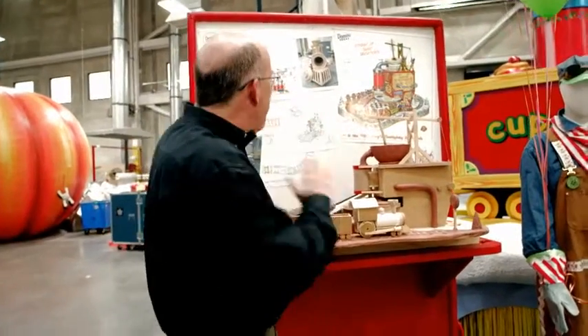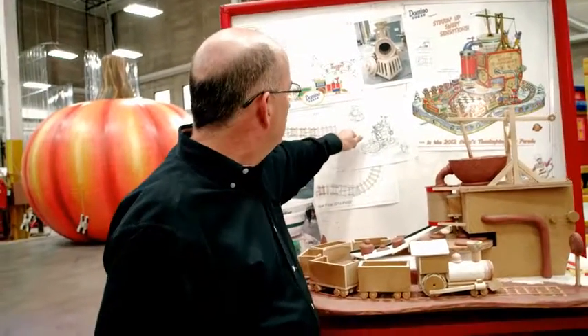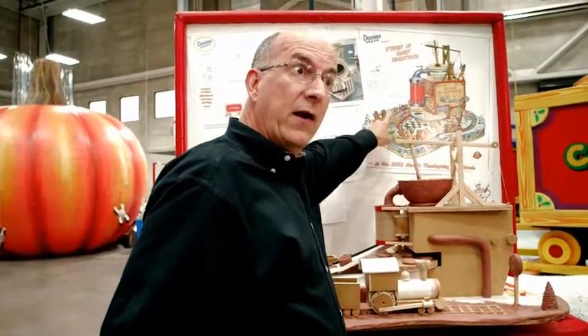We had to put that all together, and it went from rough doodles to more of a concept sketch to a final rendering of what everything was going to look like. We know what it's supposed to look like, but to see it in all its glory — that's going to be quite exciting.